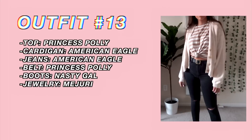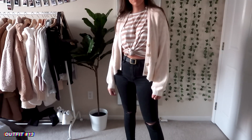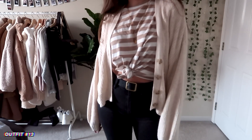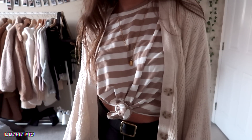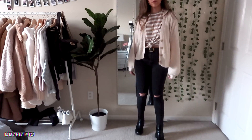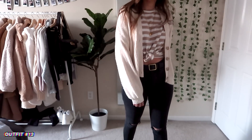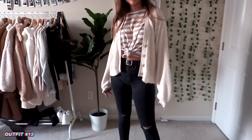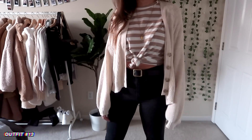Next up is this outfit — I've been wearing this a lot lately. I have this striped oversized t-shirt, tied so it's more cropped, with a cardigan over it. I feel like the colors are really light and springy, and then I put it with these black jeans. I feel like the black jeans kind of balance out all the light colors on top — I really like this.